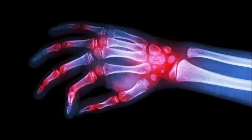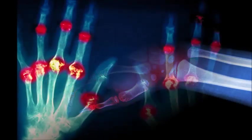8. Hand Exercises. RA can sometimes lead to limited use of the hands. Bending the wrists up and down, slowly curling the fingers, spreading the fingers wide on a table, and squeezing a stress ball can all help increase strength and flexibility in the hands.